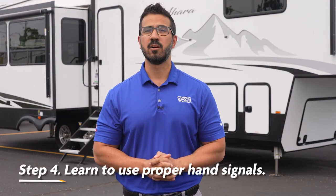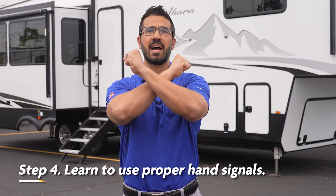Now let's get into the meat and potatoes of guiding an RV, and that's proper hand signals and verbal cues. The first hand signal is stop. The best signals are either a single closed fist or to make an X with your arms. Try to avoid the flat palm of your hand as it may not be fully understood.